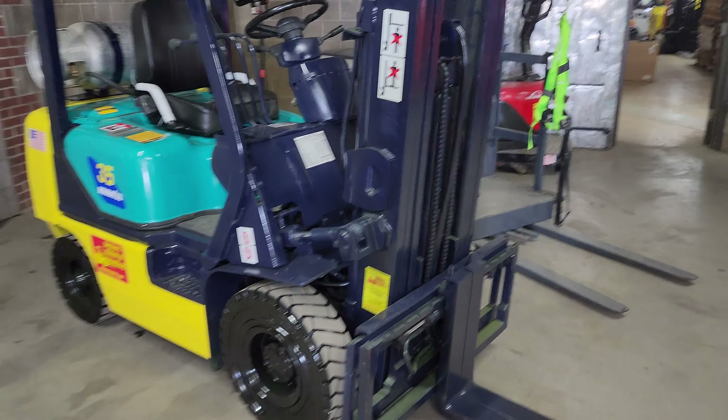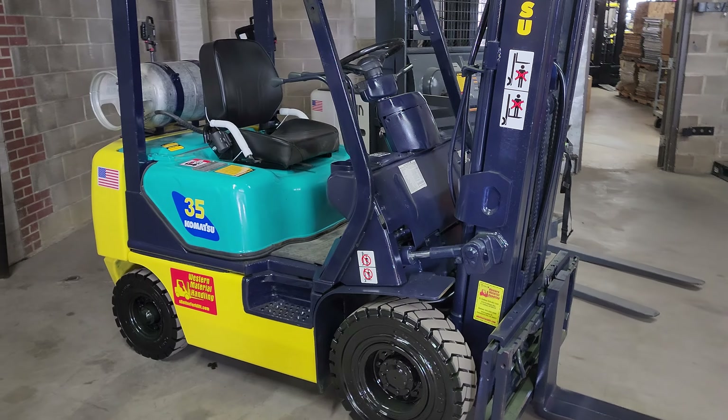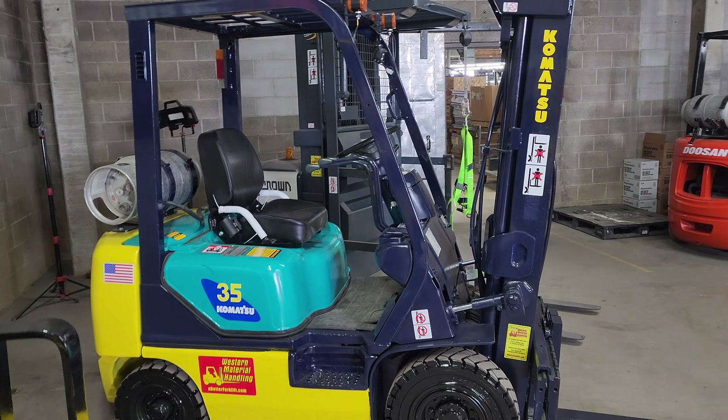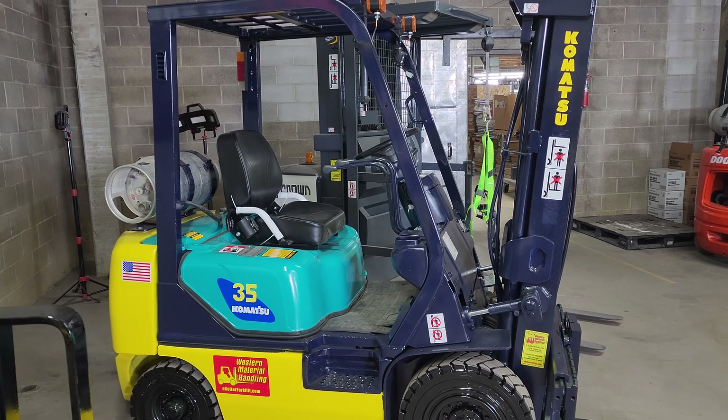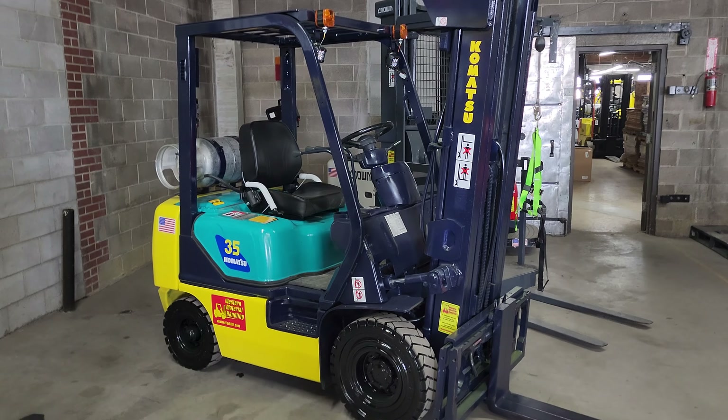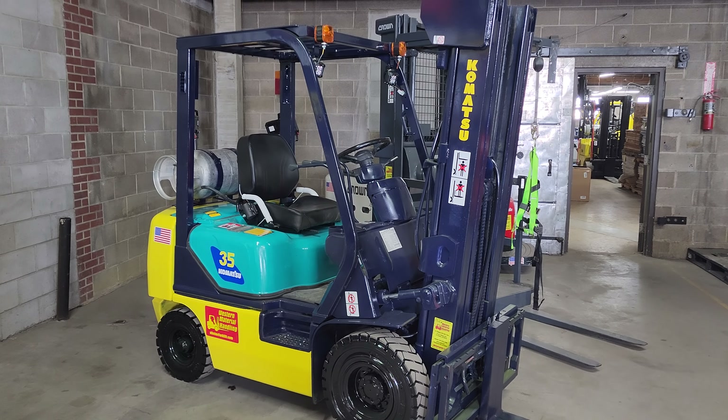Once again, this is Cash with Western Material Handling, Commerce City. I'm the sales manager here — I'll put my email in the link below. I believe this forklift is priced at $18,995. One of our best units — cleanest, low-hour little pneumatics that we have.